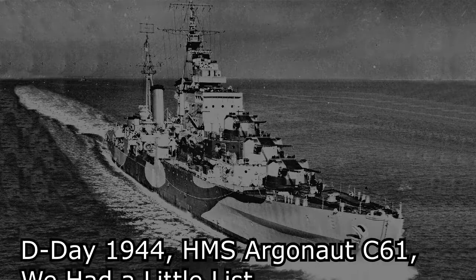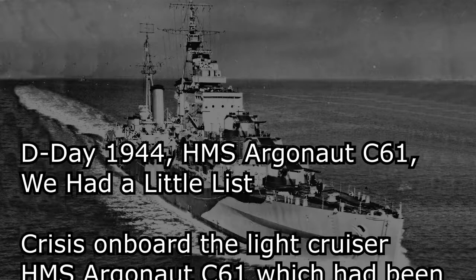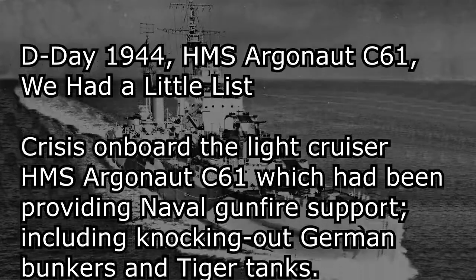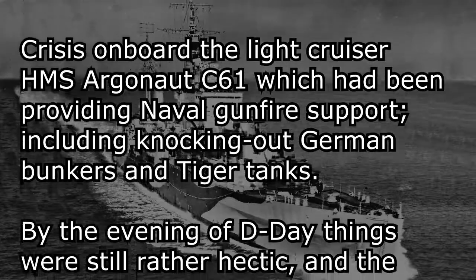D-Day, 1944. HMS Argonaut, C-61. Crisis on board the light cruiser HMS Argonaut, C-61, which had been providing naval gunfire support, including knocking out German bunkers and Tiger tanks.